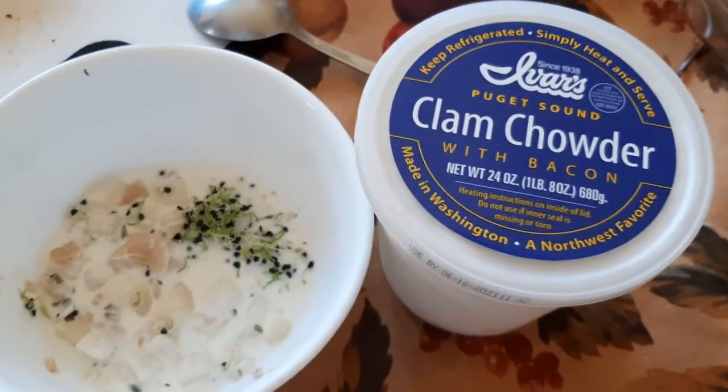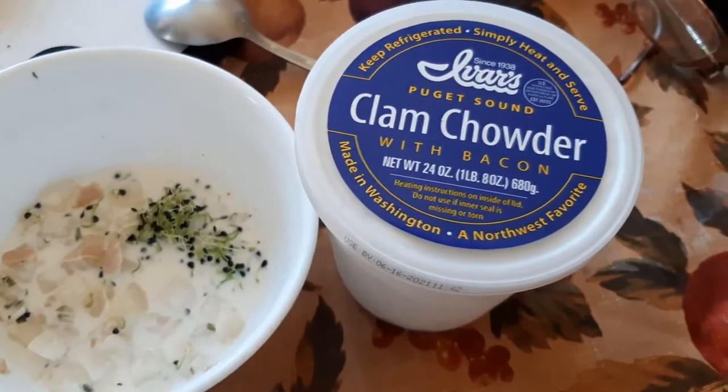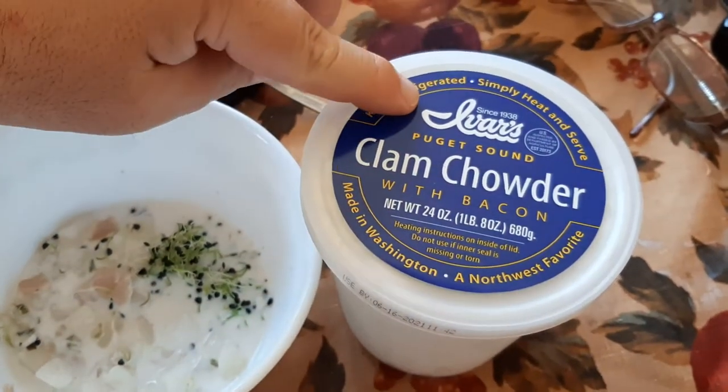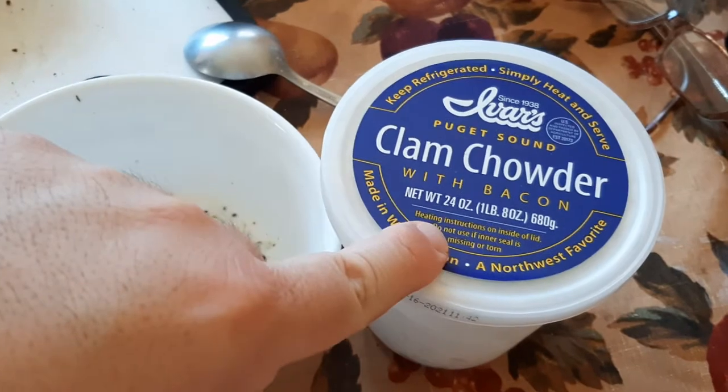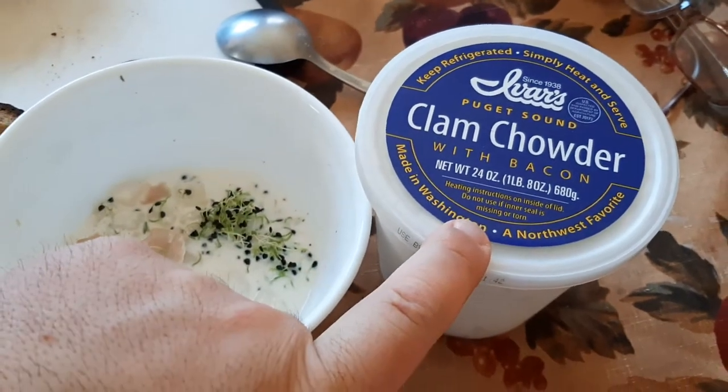What is up, YouTubians? Cootabolo here coming at you with another exciting video. In this one I'm going to be reviewing the Ivers Puget Sound Clam Chowder with Bacon. Net weight 24 ounces. This is the one that's on sale at Costco right now.